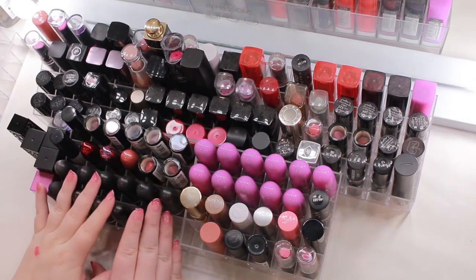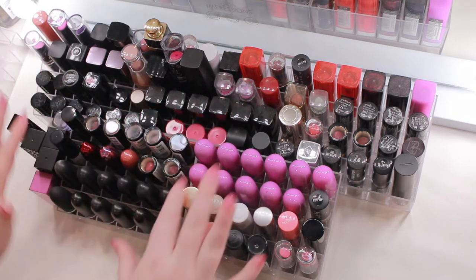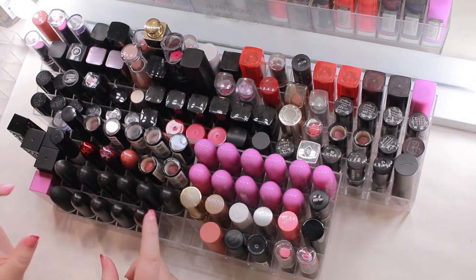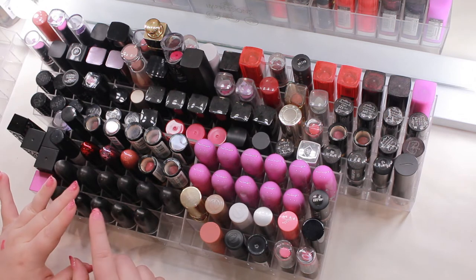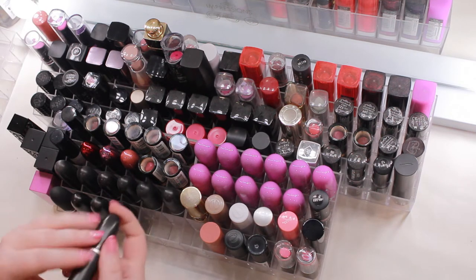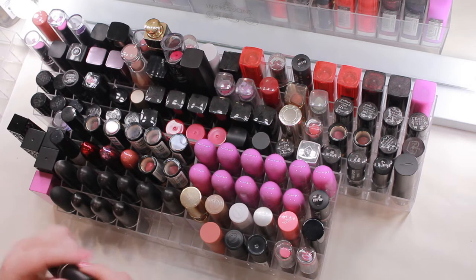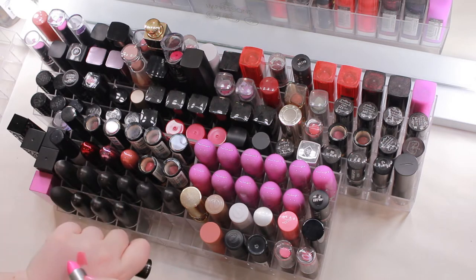These are my MAC lipsticks, with the exception of a few in the back. I think only a few I actually bought at full price — most I got at TJ Maxx, Ross, or Marshalls on clearance. I'm pretty sure I'm going to keep most of my MAC lipsticks. I have the Candy Yum Yum, which is like a gorgeous neon pink — not letting that go.